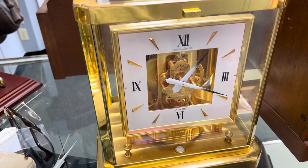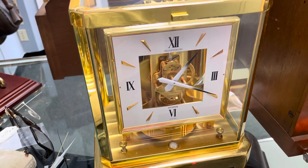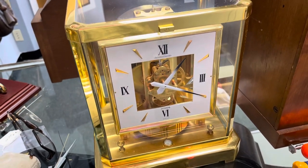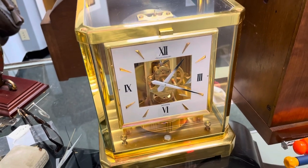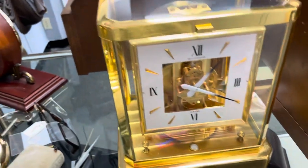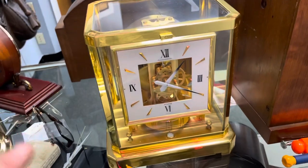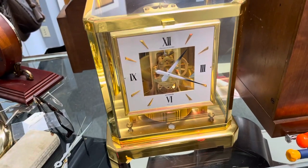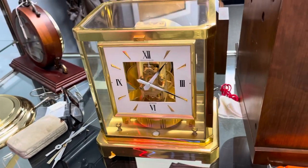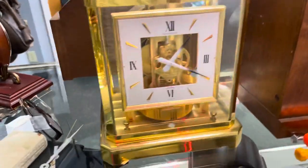We're going to be putting it up on eBay probably in a couple weeks, but right now I am accepting offers of $600 and above plus shipping. These aren't easy things to ship — we double box most of the time. We double box the glass and the movement, then put it in the second box, so we'll put each in a single box and then double box it.